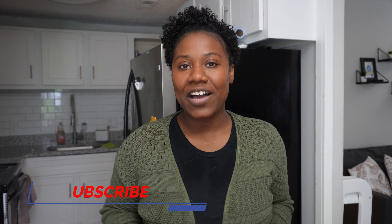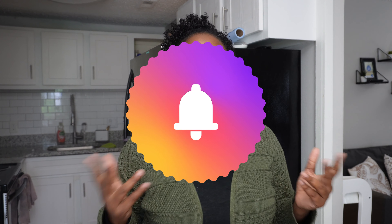Hi guys, welcome back to my channel. If you're new here, thank you so much for clicking on today's video. If you like what you see, please go ahead and subscribe and click on the notification bell so that you are notified every single time I upload a video.